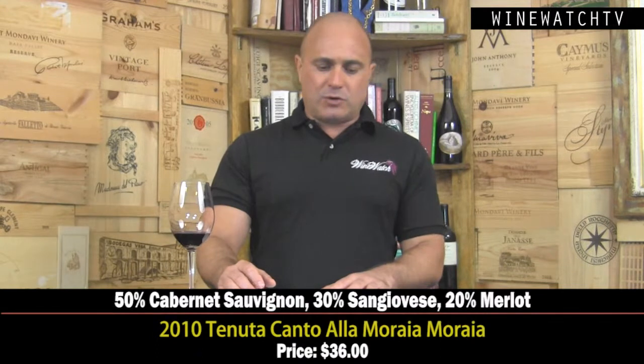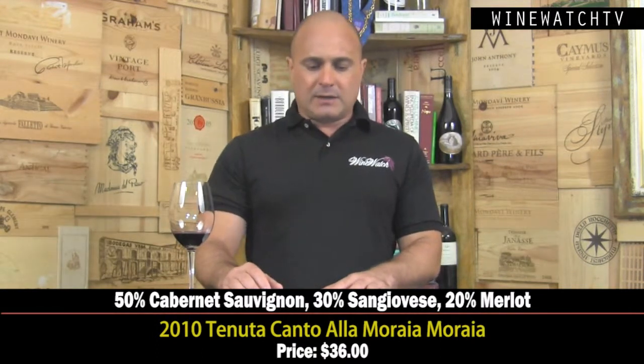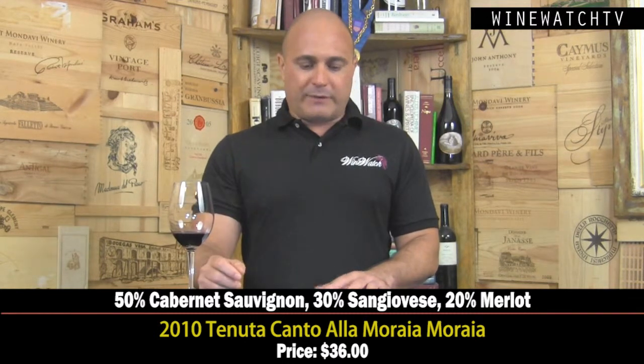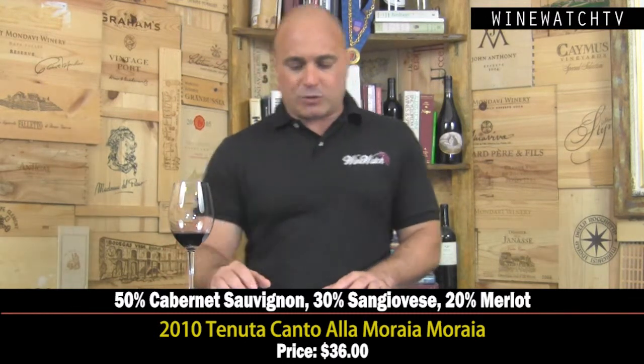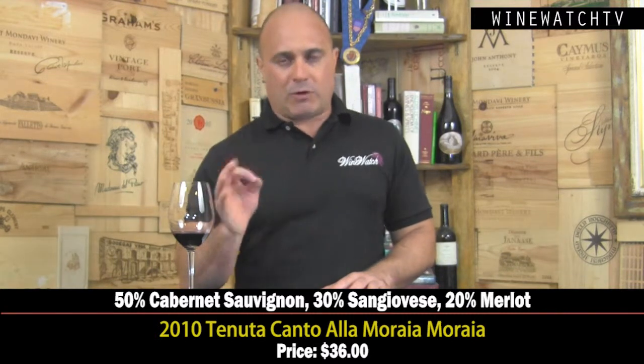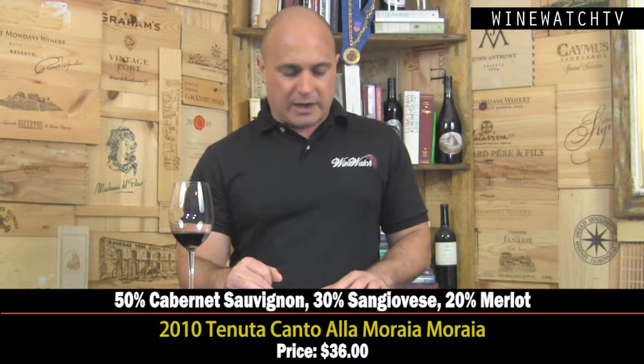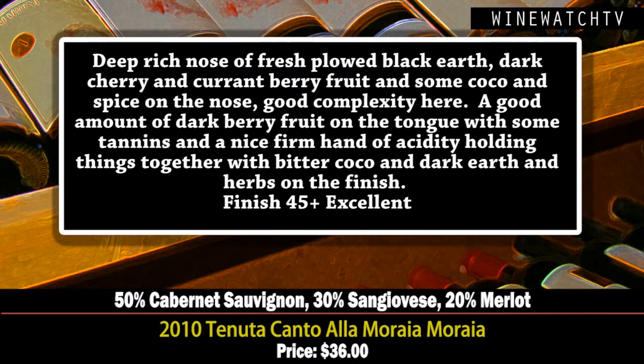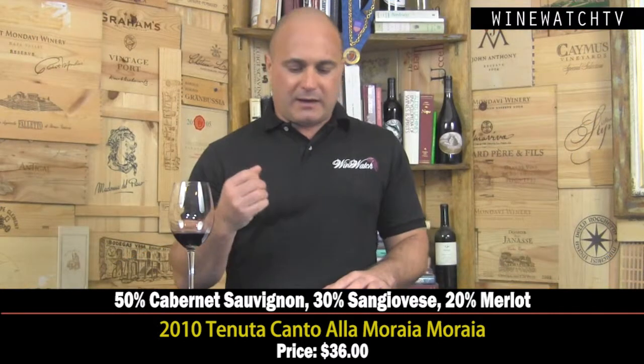Then the Tenuta Canto alla Moraia — this is their top wine, named after the winery itself. It's a blend of 50% Cabernet, 30% Sangiovese, and 20% Merlot, all organically grown grapes on the property. Only 1,600 cases produced. The wine has a deep, rich nose of fresh-plowed earth and Tuscan terroir — dark cherry and currant berry fruit with cocoa and spice. Good complexity, nice dark berry fruit on the tongue with tannins and a firm hand of acidity holding everything together.